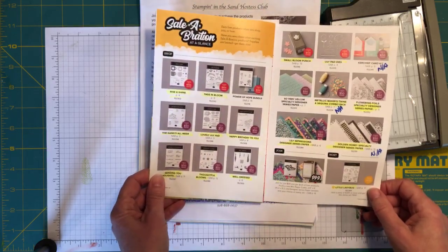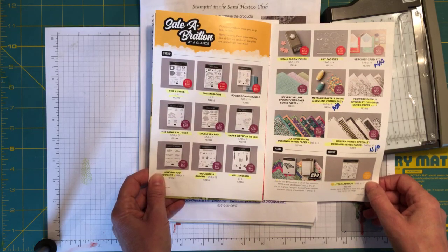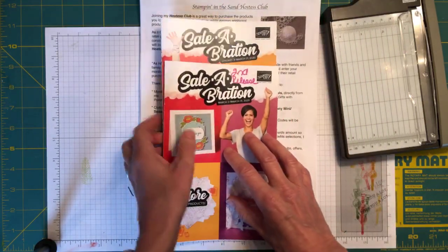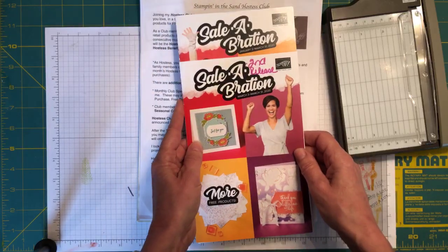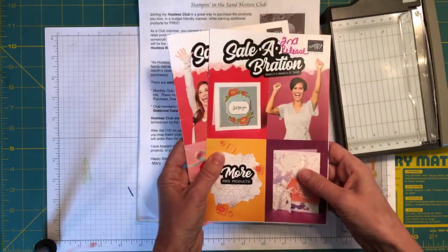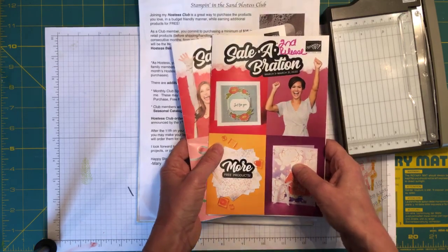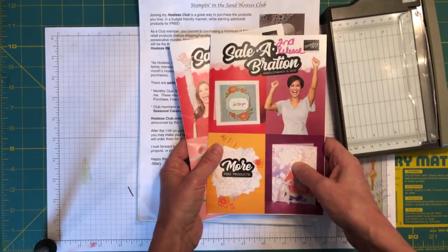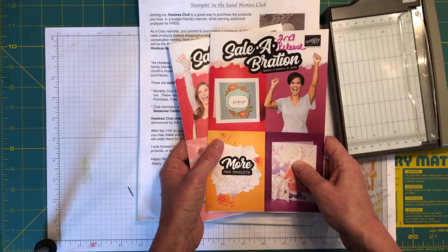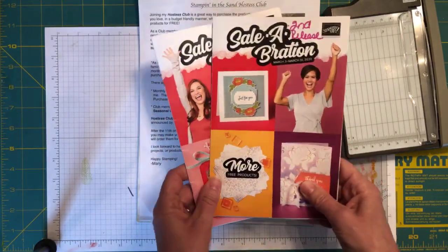The new suite will be available for purchase come April 1st. However, if you're interested in joining Stampin' Up! either as a business demonstrator or as a discount demonstrator, you can add the new products to your starter kit between now and April 1st — basically today and tomorrow. After that you can still add them, it'll just be at the same time as everyone else.